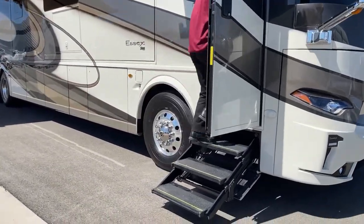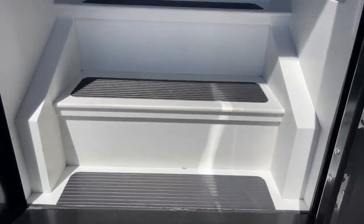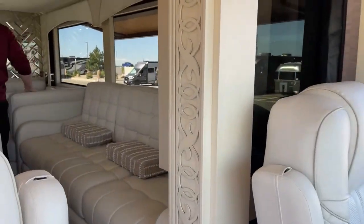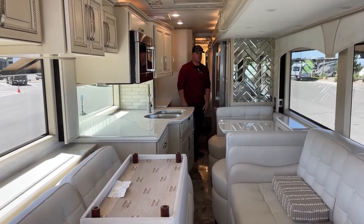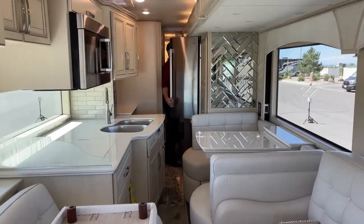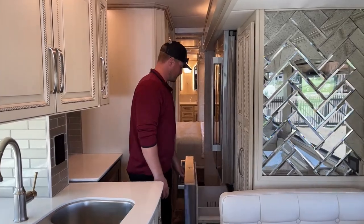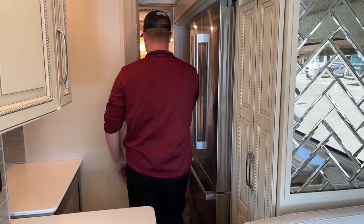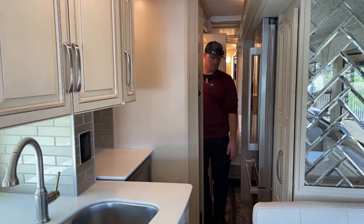Now we can go inside this 2023 Newmar Essex. As we walk in here, you're going to see I have my slides completely closed just so you can see your maneuverability while you're in transit. With those slides closed, I can get to my refrigerator, open both sides as well as the freezer, pantry with no obstruction, and then probably most importantly, into my half bath without too much effort.